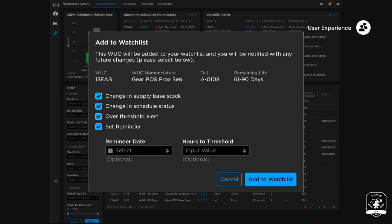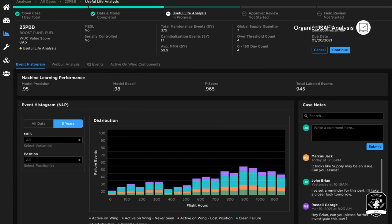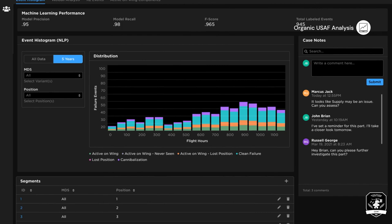Analysts can assess high-maintenance drivers, organically build machine learning models, conduct in-application engineering analysis, and field useful life thresholds by component. This is made possible through AI insights derived from multiple data sources.